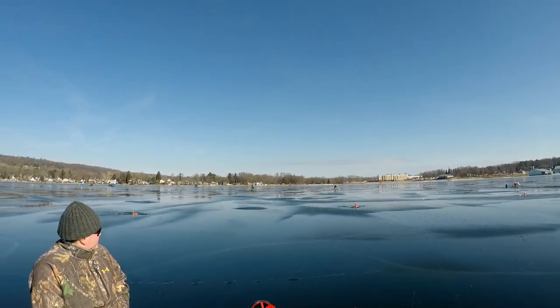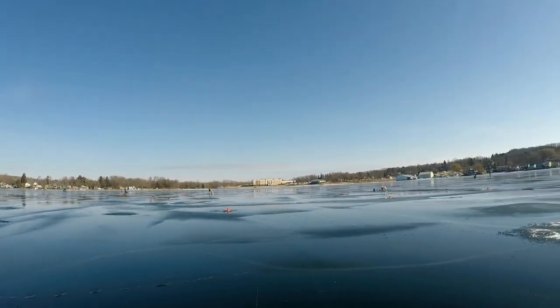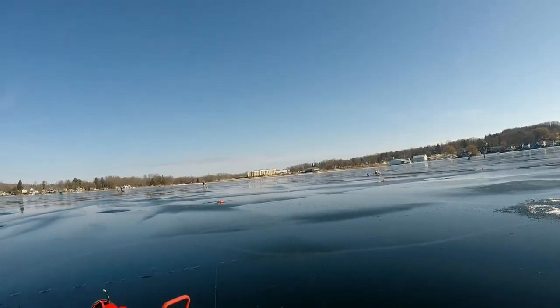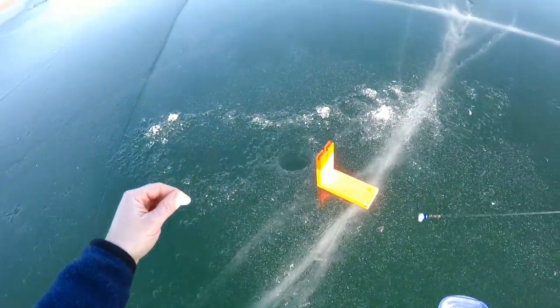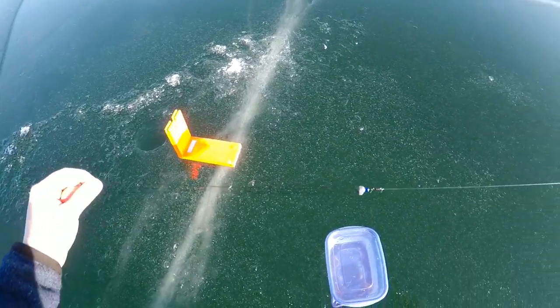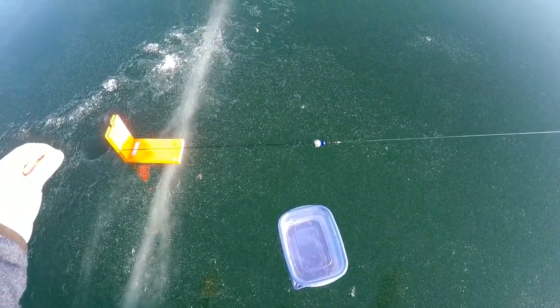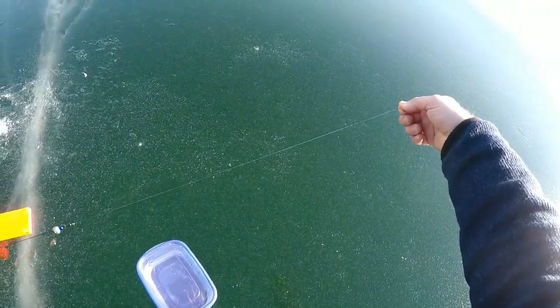Oh, that looks like Adam and his dad coming right there — it's gonna be a party now. Glad he brought hot dogs! Okay, so this is the rig we're using: we got our braided line here — it's 60-pound Power Pro — and then we just got a split shot, a bead, and a swivel.